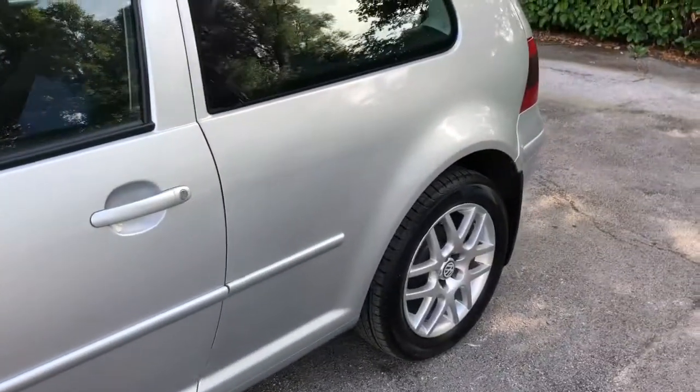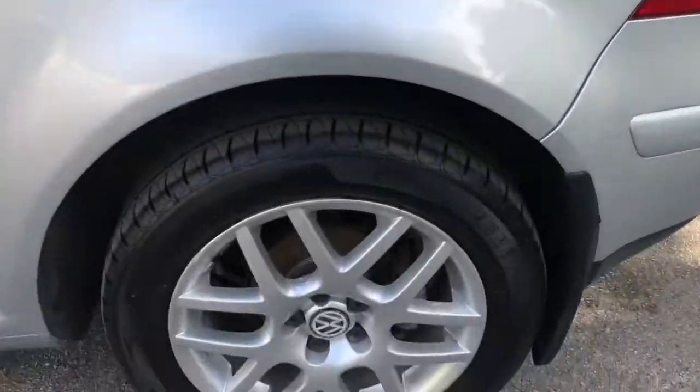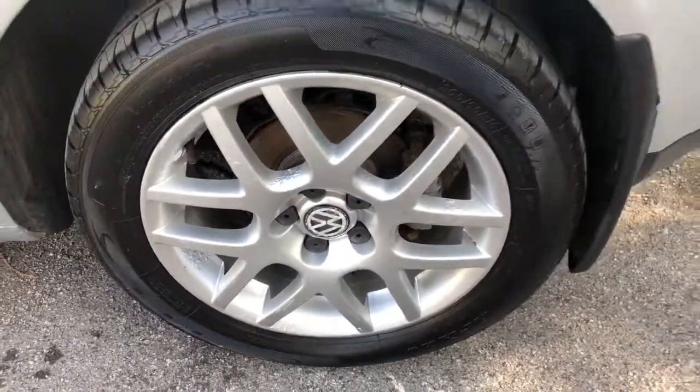Very tidy on the bodywork — no major marks, scrapes or dents anywhere, although the 16-inch alloy wheels would benefit from a refurb.